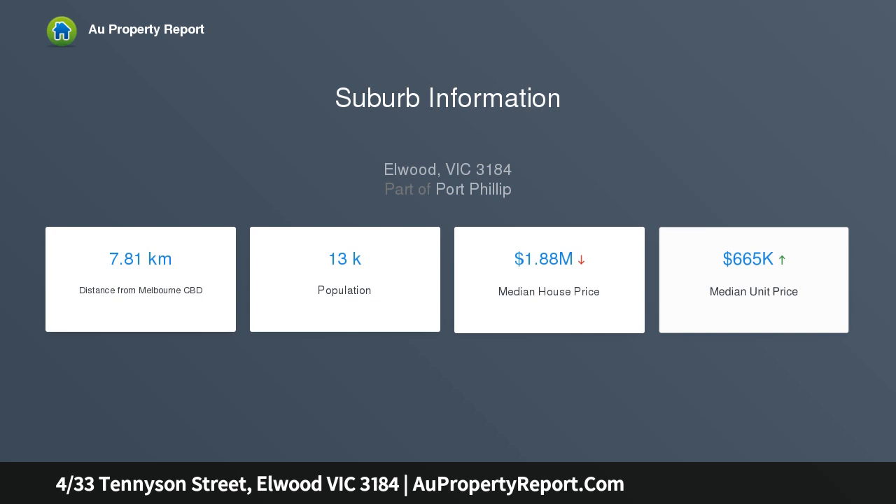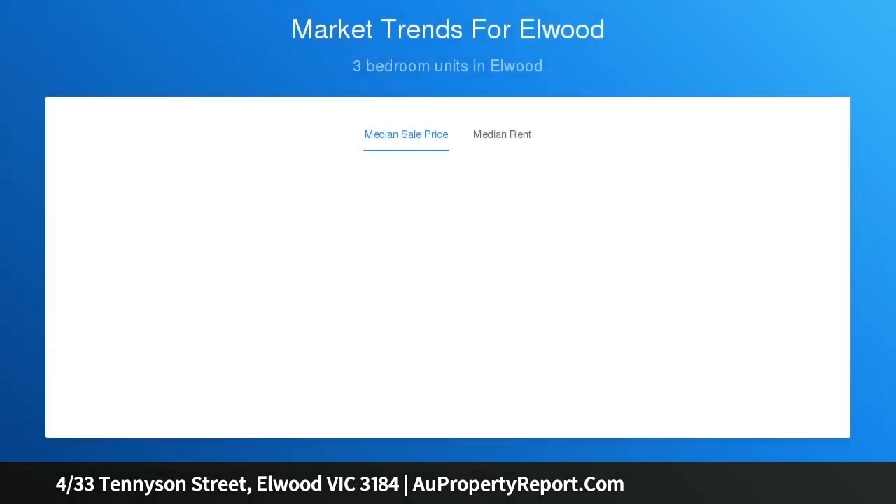Downstairs, the well-appointed kitchen with Caesarstone bench tops and a timber island bench anchors the downstairs space that opens out to a private tropical-inspired courtyard. The ground level also features a dining area, study nook, and French oak hardwood floors.